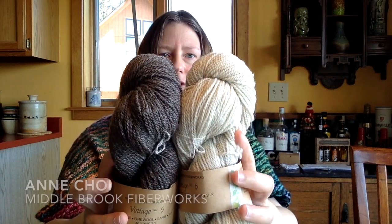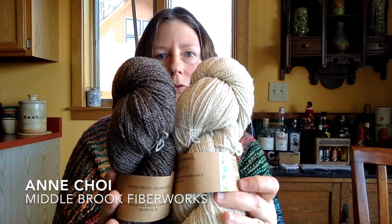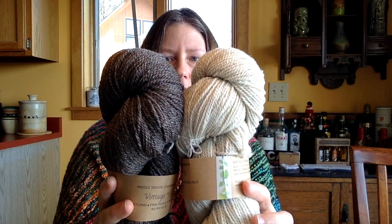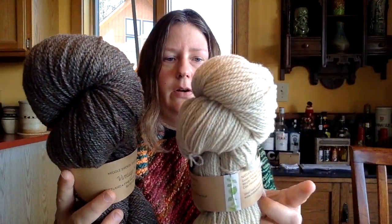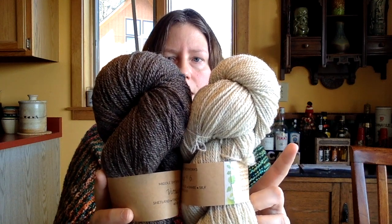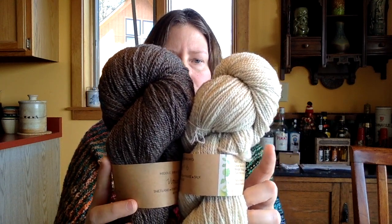My friend Ann Choi of Middlebrook Fiberworks makes beautiful natural colors of her yarns. I hadn't had the opportunity to purchase them before — they're very limited batch size and usually sell out right away. I was very happy to get my hands on two skeins of Vintage Number Six. Each of her yarns is slightly different, so she goes by these vintage numbers, sort of like lot numbers. Once they're gone, they're gone — they can't really be reproduced.